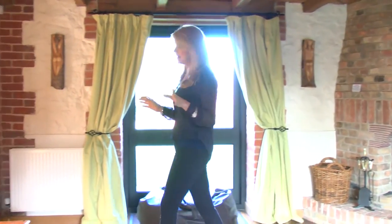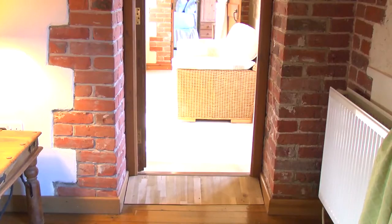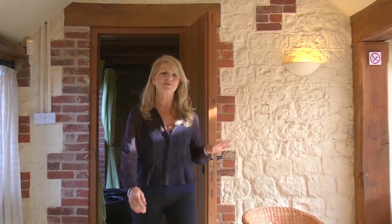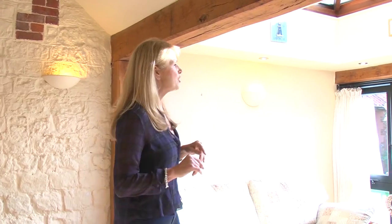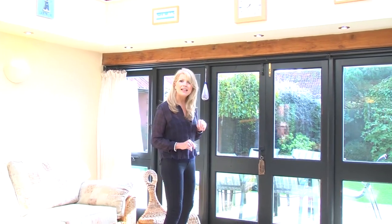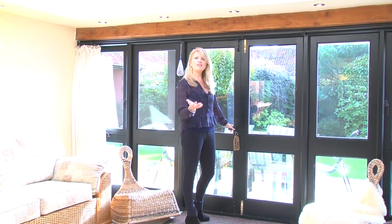Moving from the first lounge into the second lounge, which is the sun room, there is a ramp which means anyone with limited mobility has easy access into this room. This is the sun lounge and it's a fantastic room — it's got a sound system built in, a television, and there is Wi-Fi throughout the whole property. One of the nice things about this room is that the French doors lead straight out onto a private terrace where you can enjoy breakfast or even a lovely lunch.